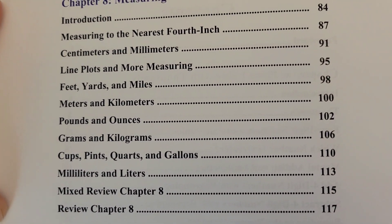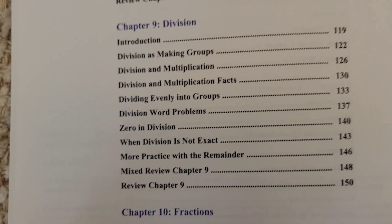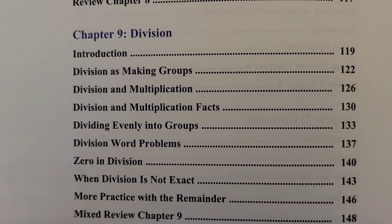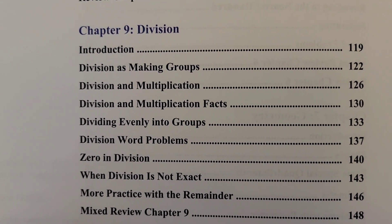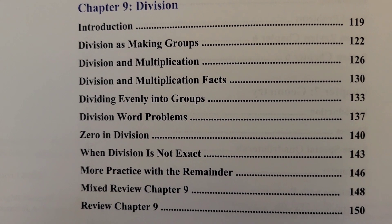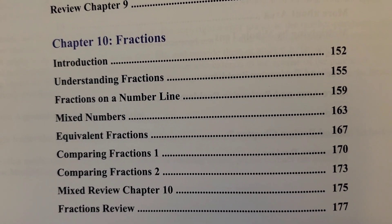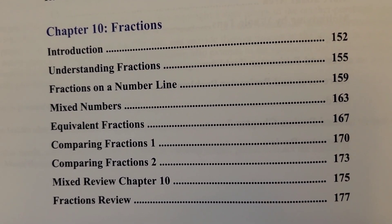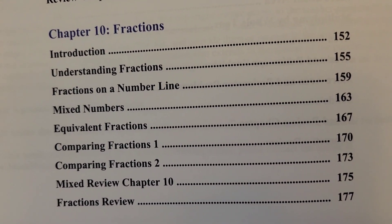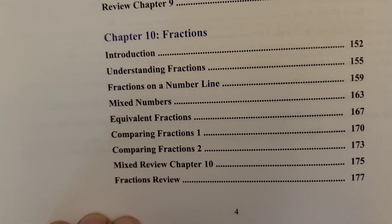Then Chapter 9 is Division — covering division as making groups, division and multiplication, division and multiplication facts, dividing evenly into groups, and division word problems. Chapter 10 is Fractions — understanding fractions, fractions on a number line, mixed numbers, equivalent fractions, comparing fractions part 1 and part 2, and a mixed review for Chapter 10. And that's it for the contents.